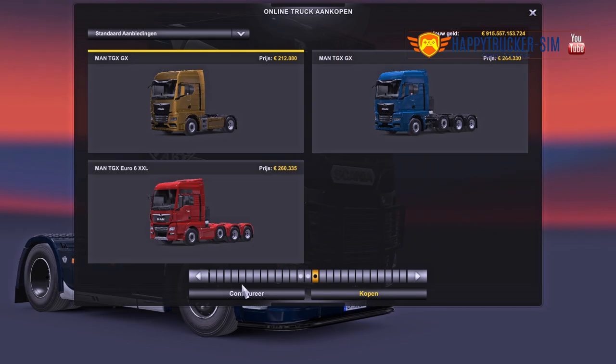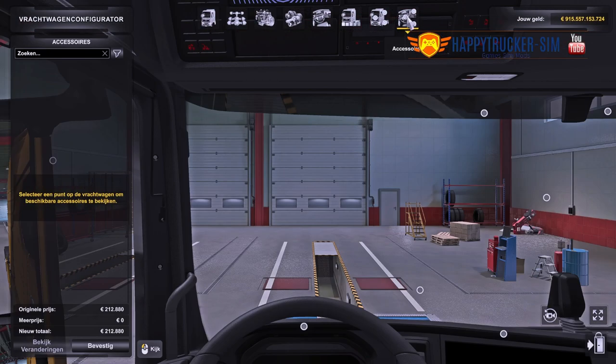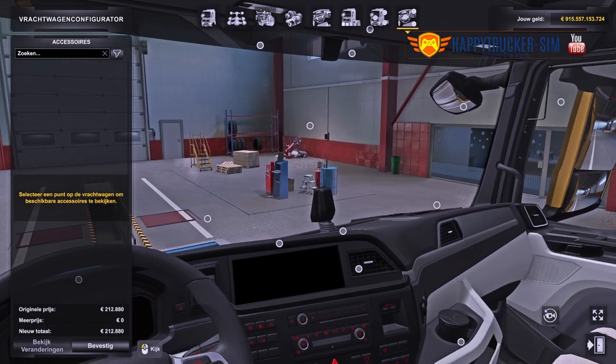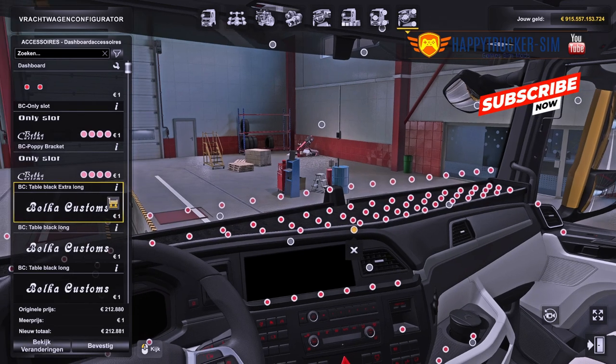In the video I am using the MAN truck, but of course the accessories can be used in different trucks — up to you to explore. I am also using Belka Accessories Pack to be able to use tables to put our accessories on.